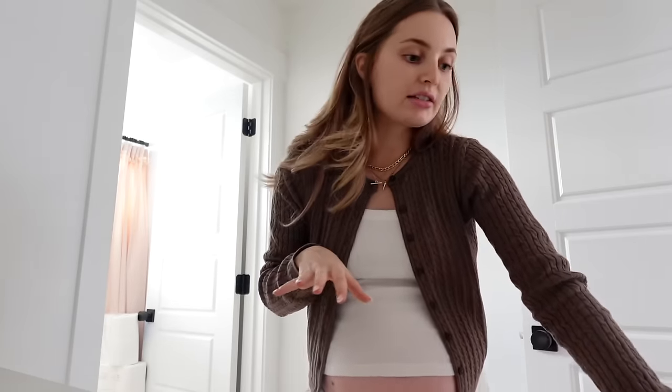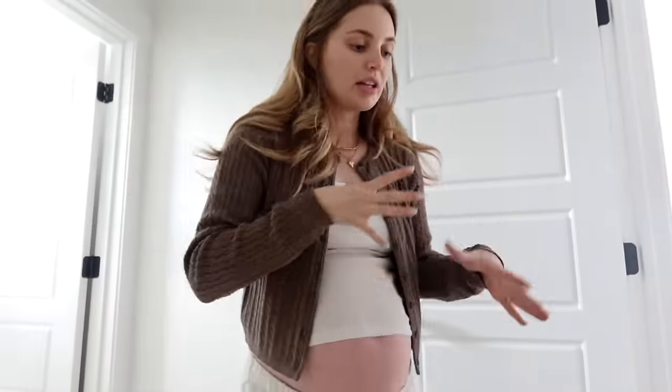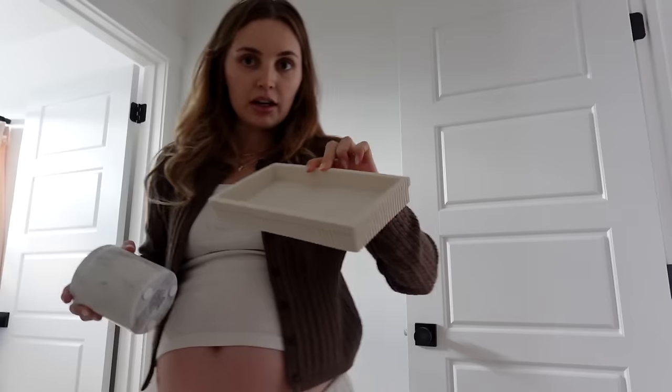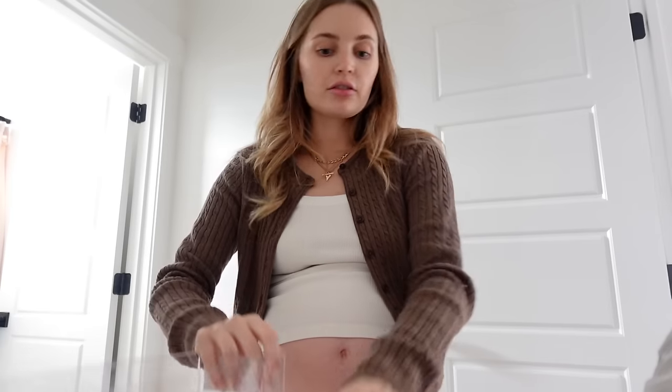We have this drawer that has literally been a mess for like years, and I've been meaning to get organizers forever. So I just grabbed these at Target, and I want to make sure everything fits in it before I take the tags off. I also wanted to get a couple of new little decor pieces, so I got this plant, this little soap thing, and then I got this tray, this little thing, and a little candle. We're supposed to leave this bathroom empty because they're still working on it, so I'm kind of just testing out if everything's cute. But I got some of these little organizers, so let's see if they fit.